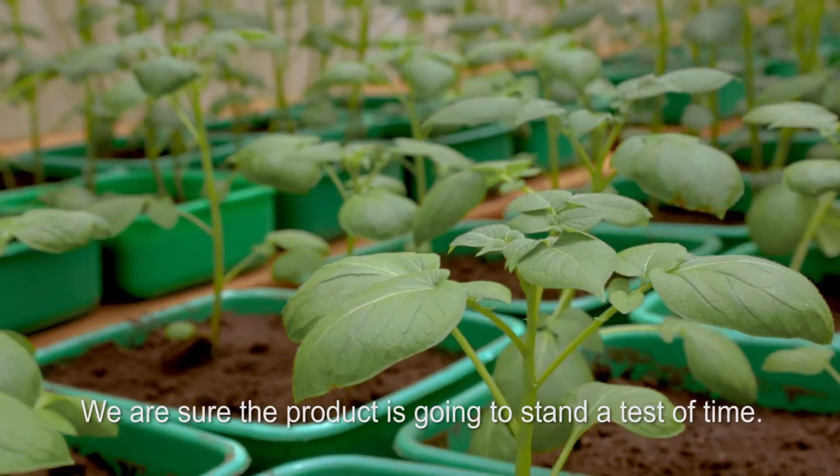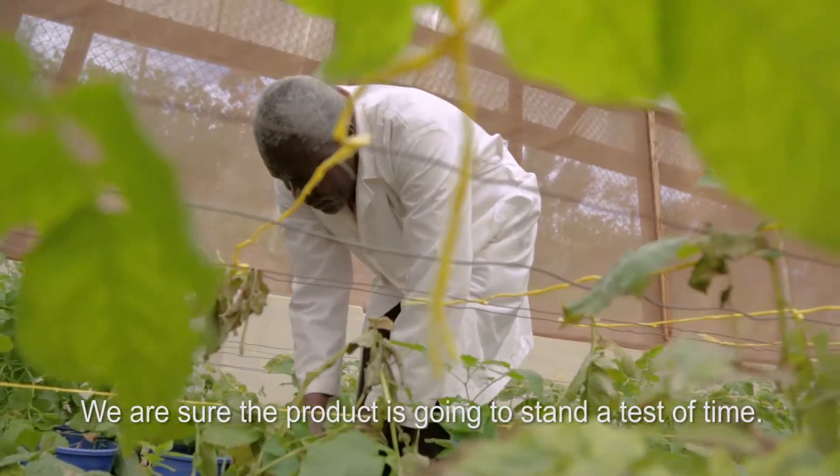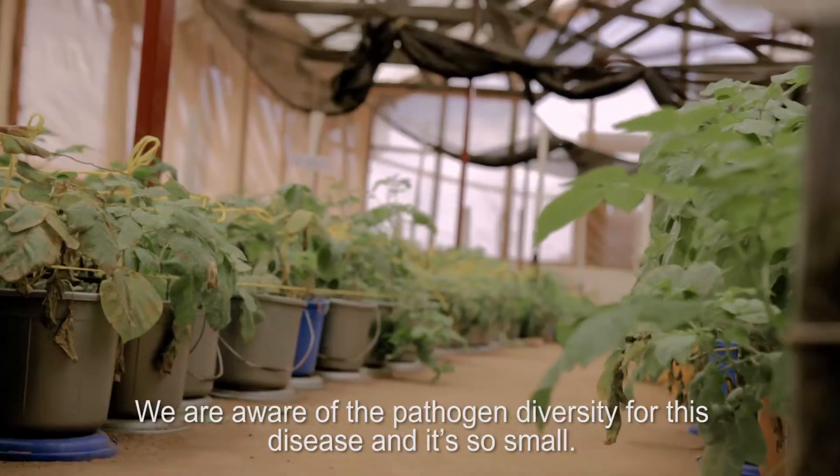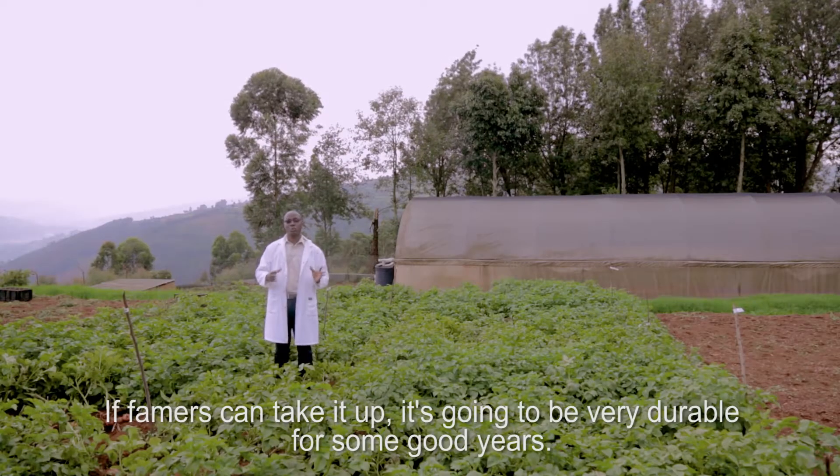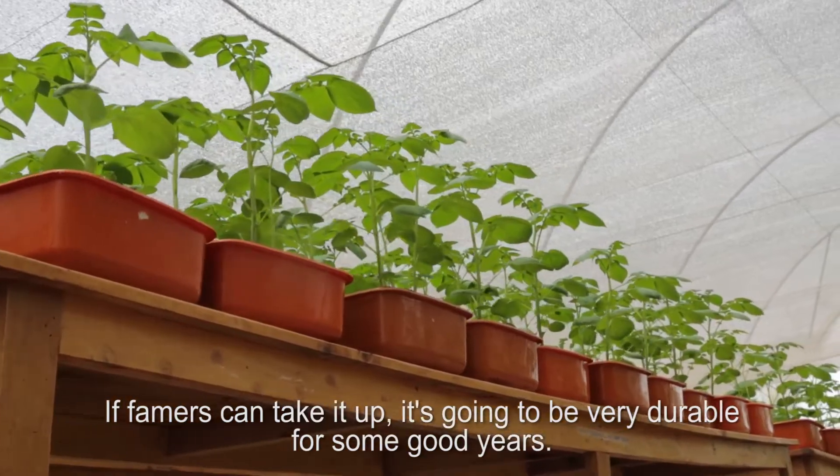We are sure that the product we have is going to stand the test of time. We are aware of the pathogen diversity for this disease, and it is small enough that if farmers can take it up, it is going to be very durable for many good years.